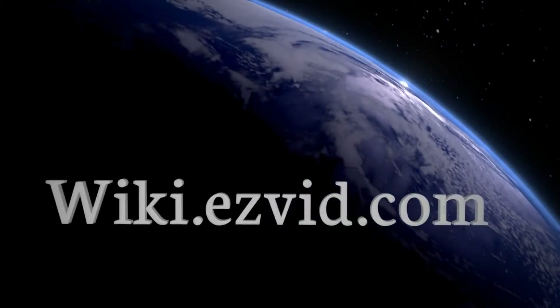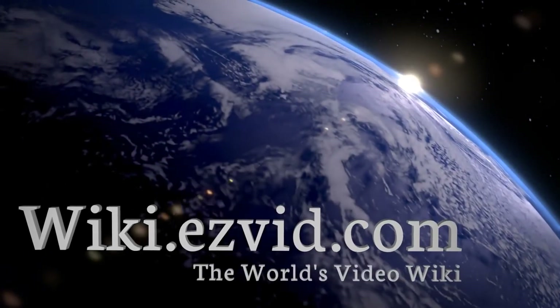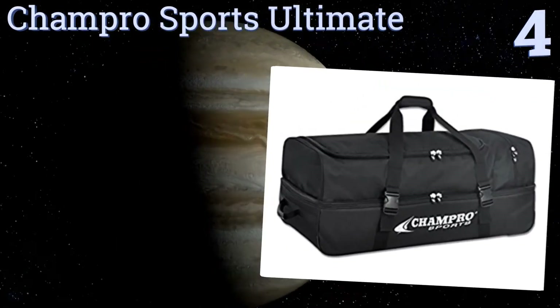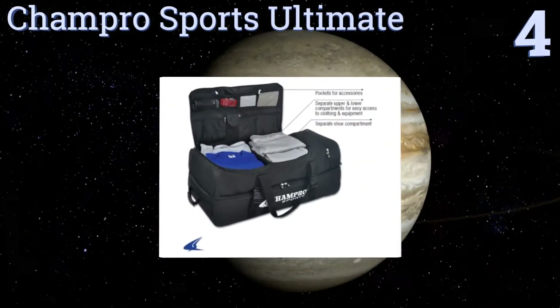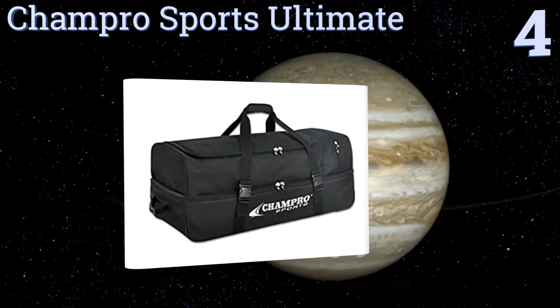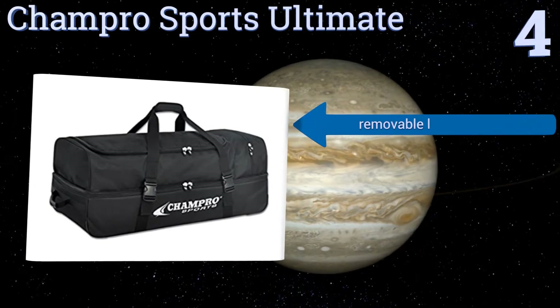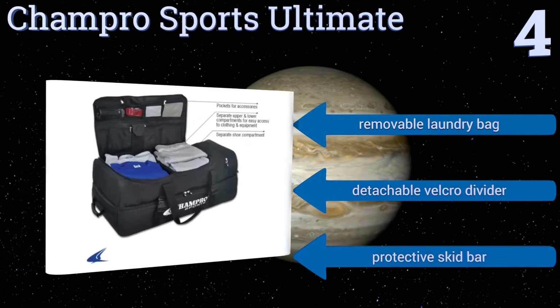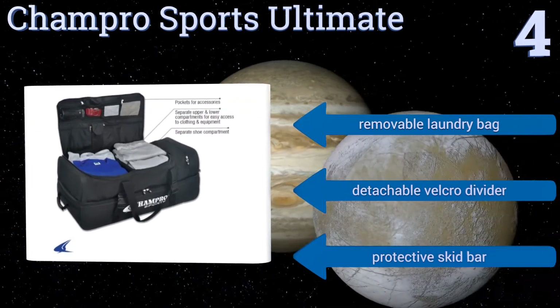At number four, the Champro Sports Ultimate is seriously huge and ideal for both catchers and umpires. It has separate upper and lower compartments so you can keep your clean clothes away from dirty equipment, and oversized zippers for gloved use. It features a removable laundry bag, a detachable velcro divider, and a protective skid bar.